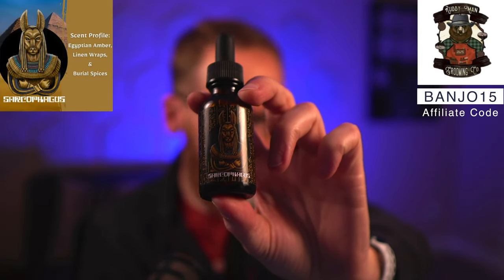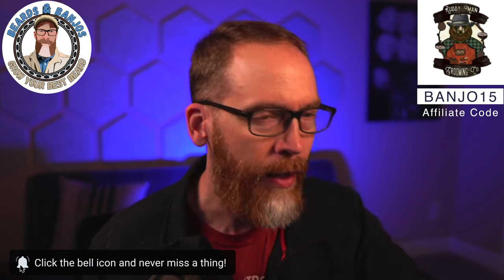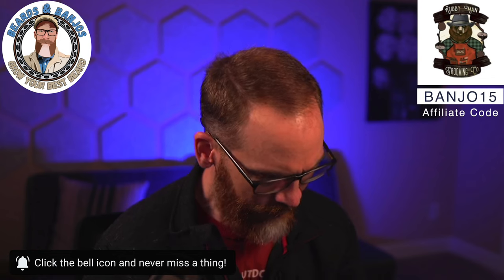A huge hit for me — Sarcophagus. It's Egyptian amber, linen wraps, and burial spices. It's basically an amber cologne base, rich and a little sweet, and the burial spices give just a hint of frankincense. It's not cinnamon, not foodie, not super spicy — mostly a nice smooth amber-based cologne. Jimmy likes it too, which is why he released a solid cologne to go with it. Let me know if you're a fan of solid colognes.